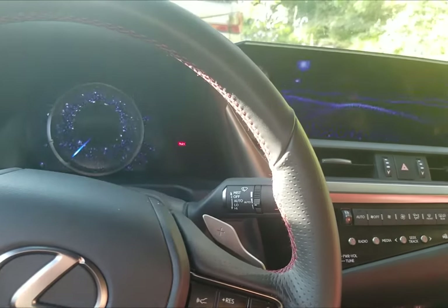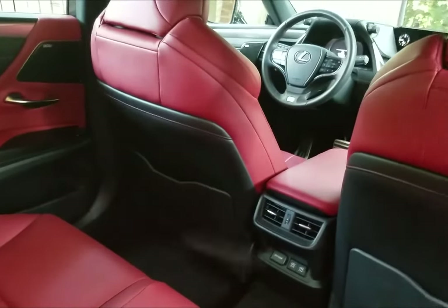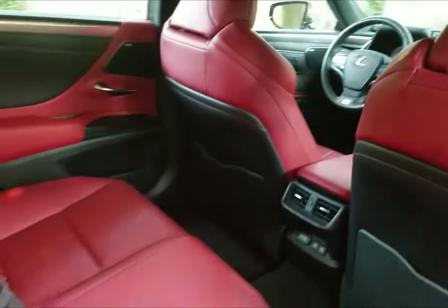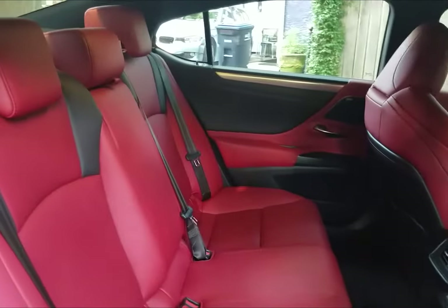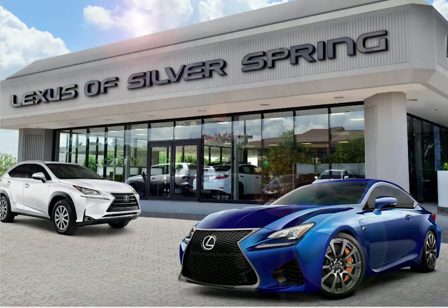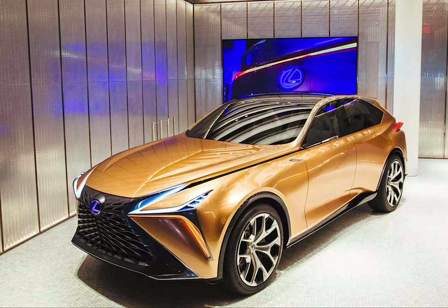Lexus does a great job of training their dealers not only about the car but how to put their customers first, which today's busy buyers really appreciate. Go ahead and visit your Lexus dealer for a test drive — ours is in Silver Spring, Maryland — and there are Lexus dealers all over the country, so you will have one available to you.